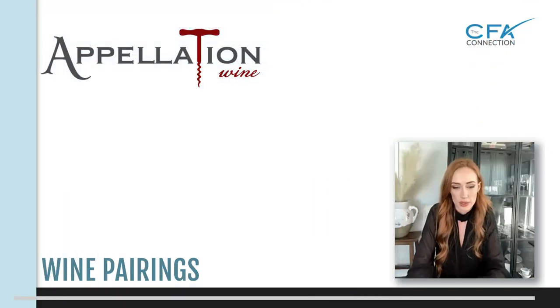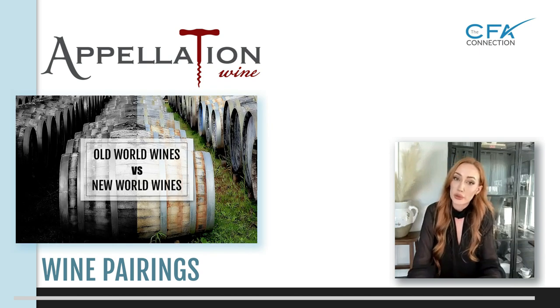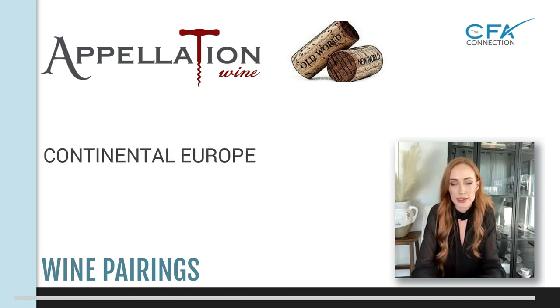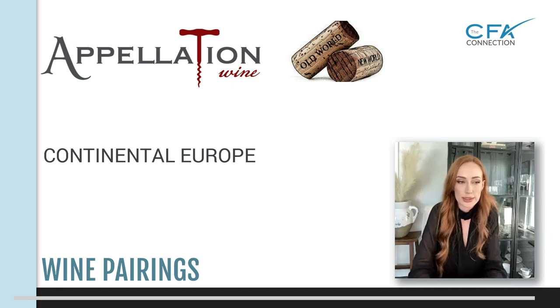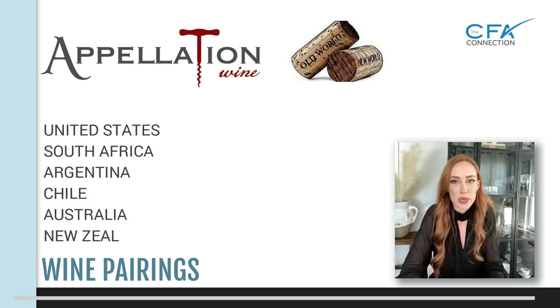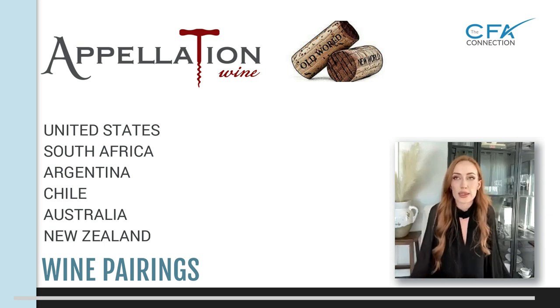Let's start from the very beginning. There are old world wines and there are new world wines. Old world wines are continental Europe, essentially. New world wines are going to be anywhere outside of that — United States, South America, Australia, South Africa. Anything outside of continental Europe is going to be a new world wine.